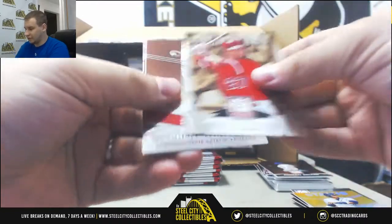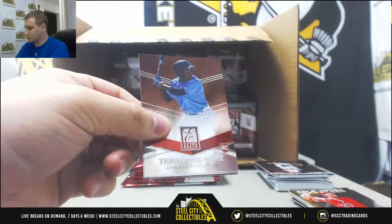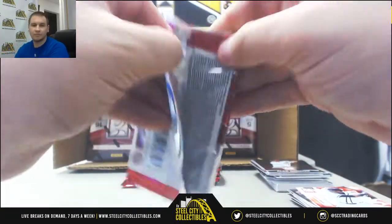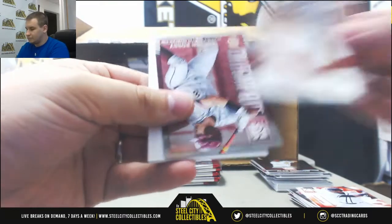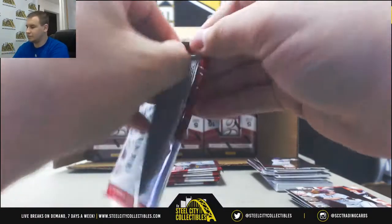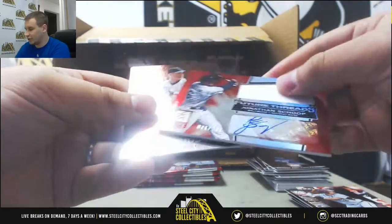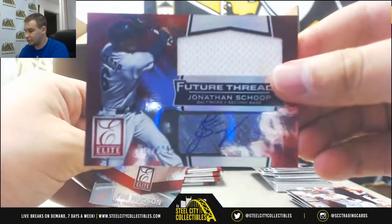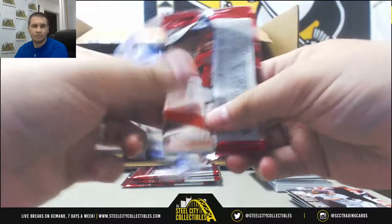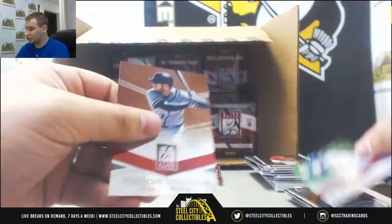Cano, David Justice. Buster Posey insert. And we've got a jersey auto for the Orioles, number 2 of 99 — Jonathan Schoop. Future Threads jersey autograph. Insert Bumgarner, green for the Cubs, $1.99 — Starlin Castro.